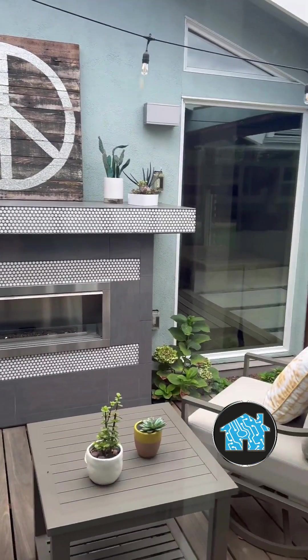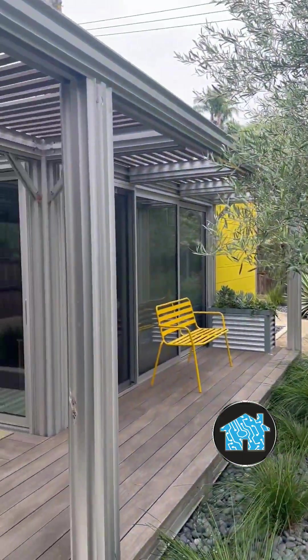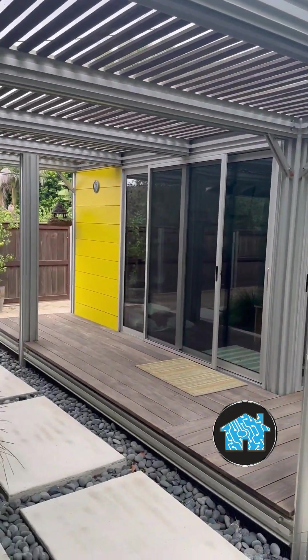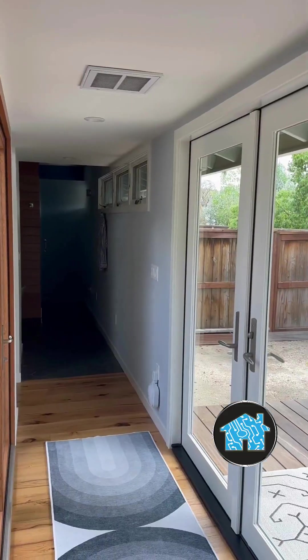This house is absolutely gorgeous, but there are a lot of different quirky things. You have the main house that's been added onto, and you have this separate studio office that's not part of the main house where they do remote working and need high-speed internet.